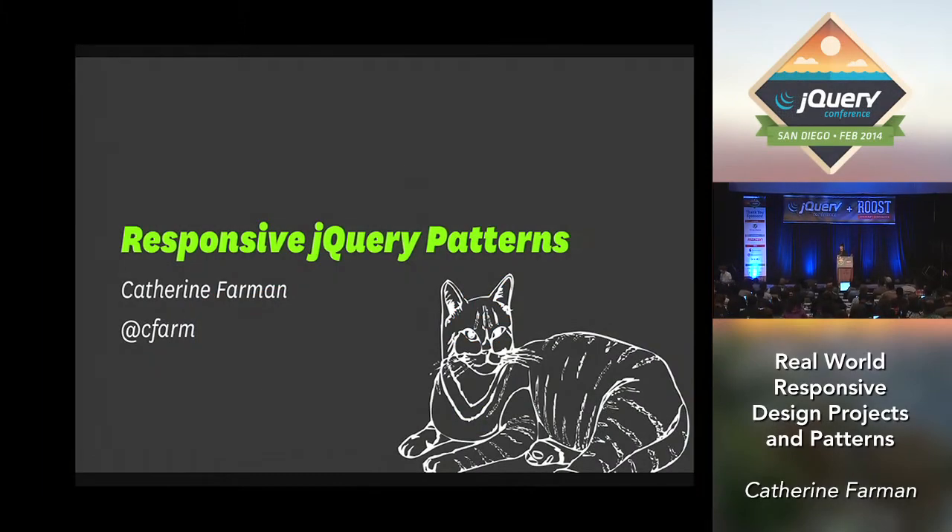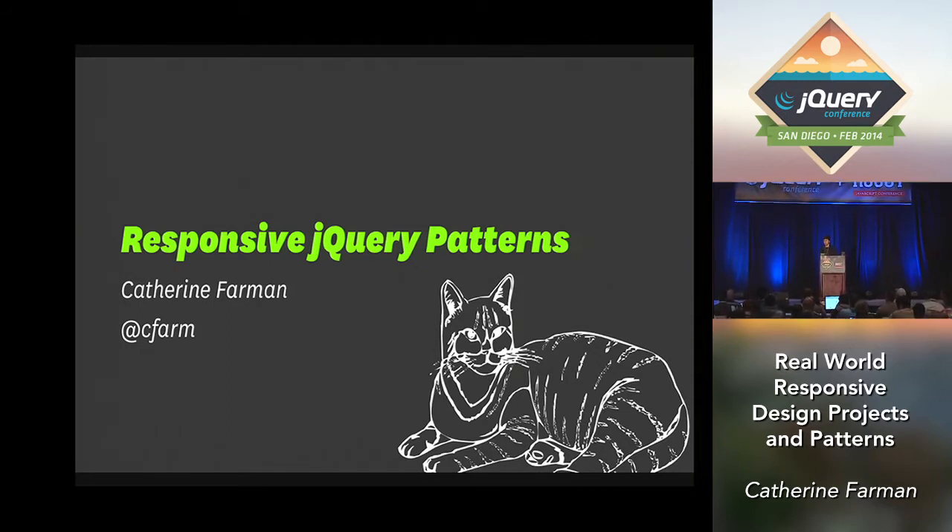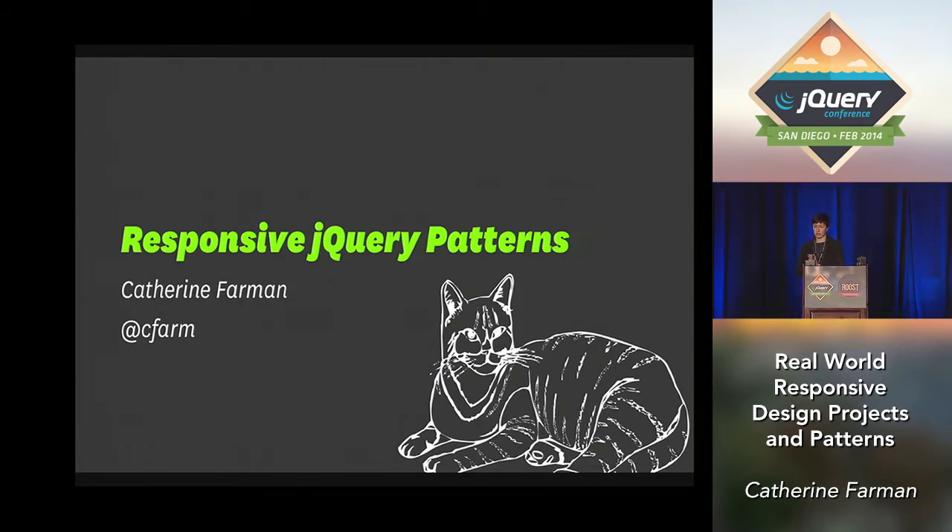I'm Katherine Farman. Thank you for joining me in the twice as large room. So now I'm twice as terrified to stand up here in front of you. I am going to talk about responsive jQuery.